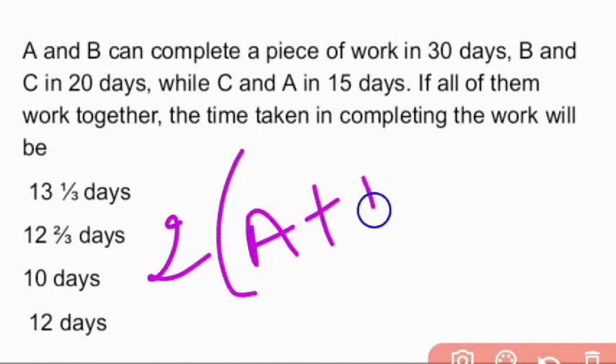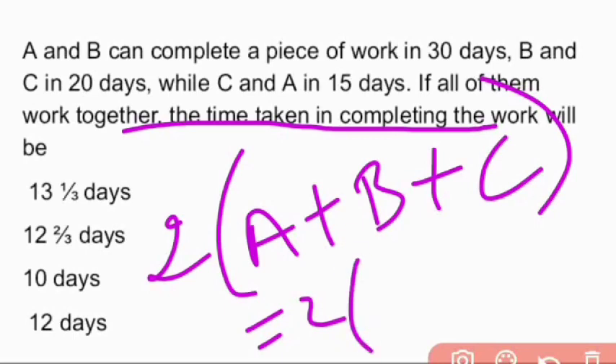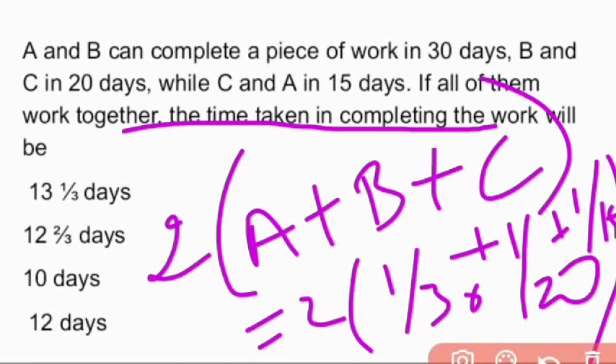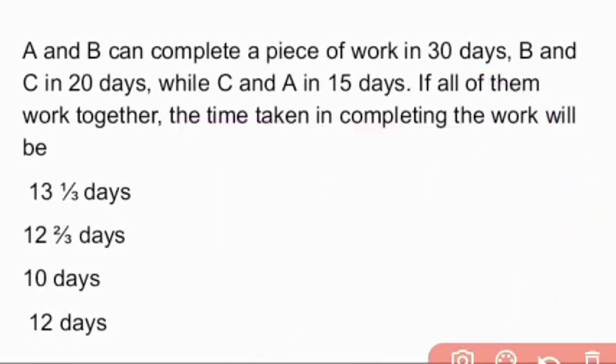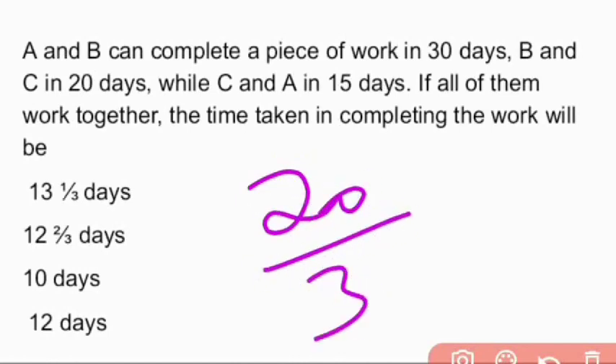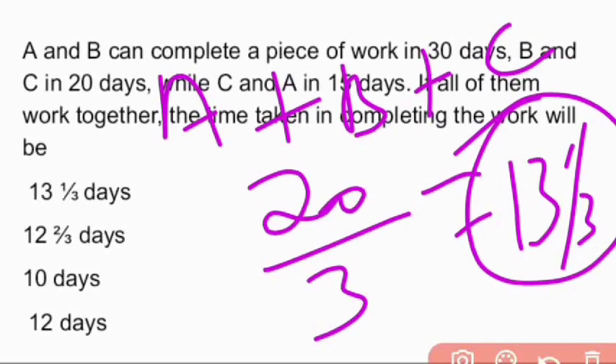Therefore, 2 × (A+B+C) = 1/30 + 1/20 + 1/15, which equals 9/60 = 3/20. So A+B+C one-day work = 3/40, meaning they complete the work together in 40/3 days, which equals 13⅓ days. Therefore A+B+C working together can complete the work in 13⅓ days — option A is the right answer.